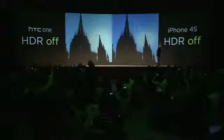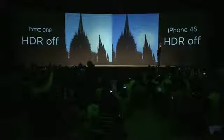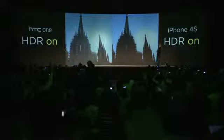We have really pushed what is possible for HDR technology. These are photos we took with an HTC One, and another popular smartphone, with or without HDR.